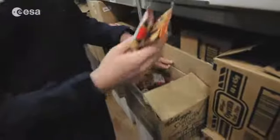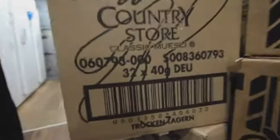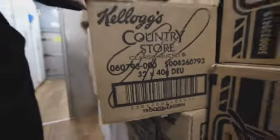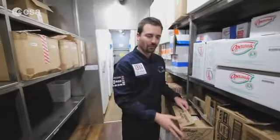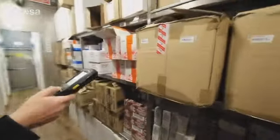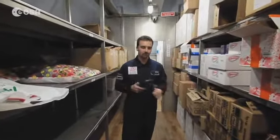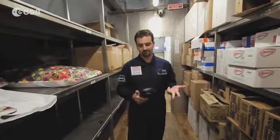We scan each item with a barcode out of storage for the inventory. Every month we do an inventory to be sure that we have enough and that nothing is lost. We have a machine — I will just take it and read the barcode. We do that for everything here: the food, the clothes, the experiments, everything.